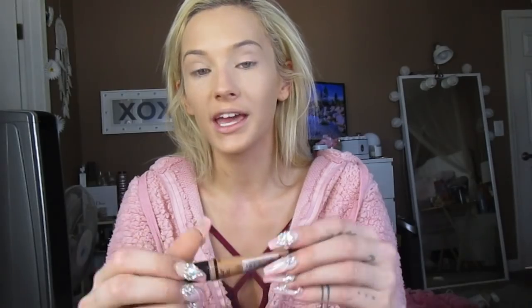Then I'm going to use the Pro Concealer by LA Girl in the color Cool Tan, and blend it in with my cheekbone, my forehead, just dot it around my hairline. And then I'm going to set my under eye with the Laura Mercier and this little Morphe sponge, and put it on my smile lines and in the middle of my forehead.